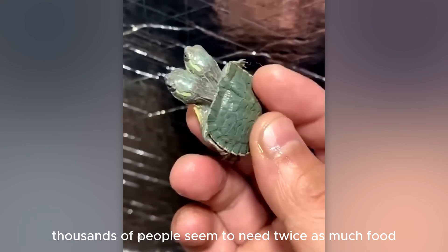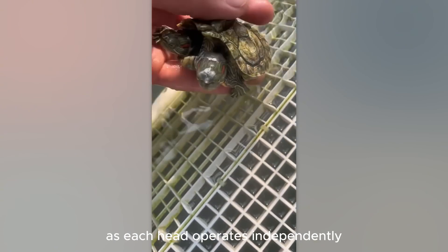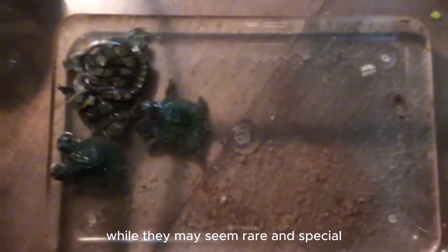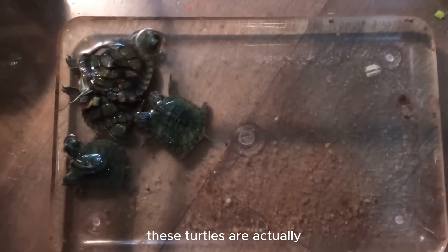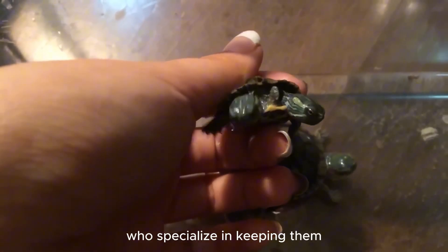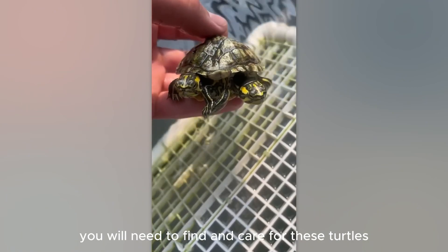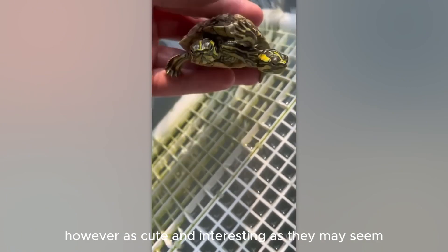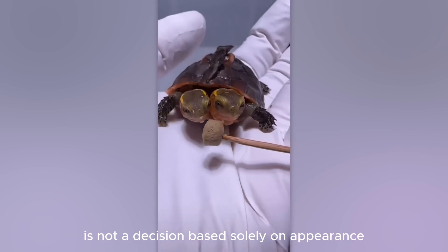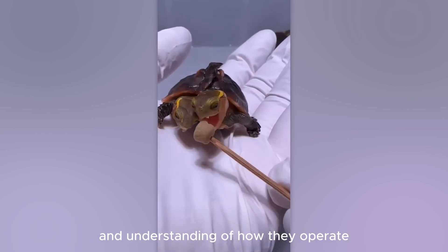Two-headed turtles seem to need twice as much food, as each head operates independently, creating unpredictable behavior at times. While they may seem rare and special, these turtles are actually not that uncommon in the turtle world, and there are even people who specialize in keeping them. If you want to impress your friends with your aquarium, you will need to find and care for these turtles. However, owning a two-headed turtle is not a decision based solely on appearance, but also on factors such as special care and understanding of how they operate.